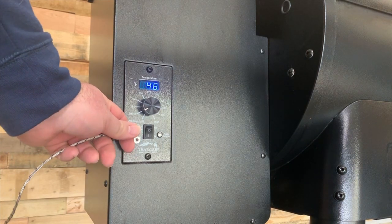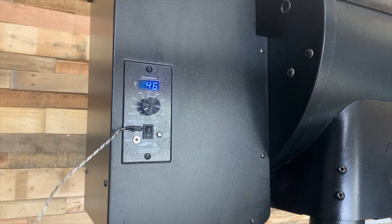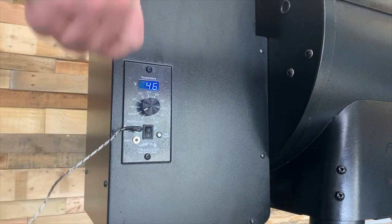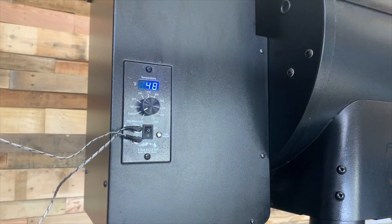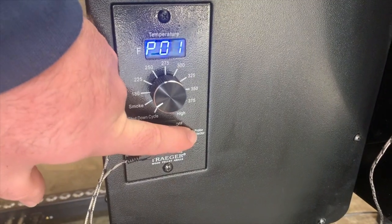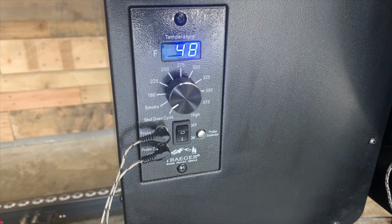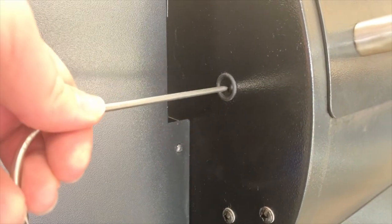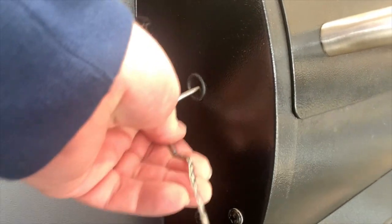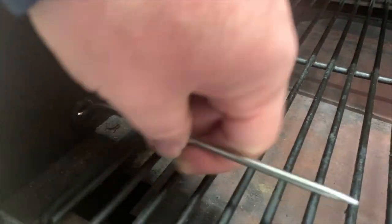Two probes are included with the unit and connect directly to the controller, so you can see the temperature reading on the grill itself. Remember, this isn't a WiFi unit so you won't get temperatures reported to your phone, but we found it extremely handy. There's also a nice probe port on the side so you can run probes through without resting them on the lid, which helps your probes last longer and keeps a tighter seal to keep smoke in.